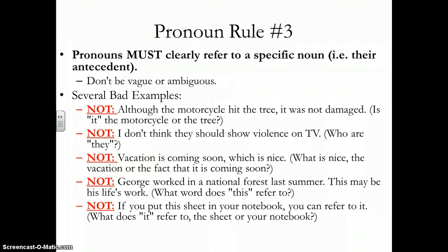Rule number three involves ambiguous antecedents. 'Although the motorcycle hit the tree, it was not damaged.' The pronoun is 'it,' but we're not really sure what it's referring back to — is it the motorcycle or is it the tree? We don't know. 'I don't think they should show violence on TV' — who are they? It was never identified. 'If you put this sheet in your notebook, you can refer to it' — is it the sheet, the notebook, or what you wrote on the sheet? Just make sure you're very clear on whatever it is that you say.